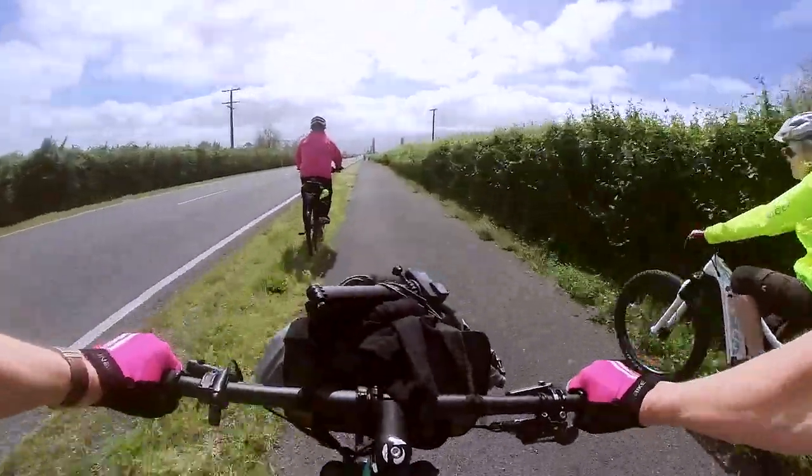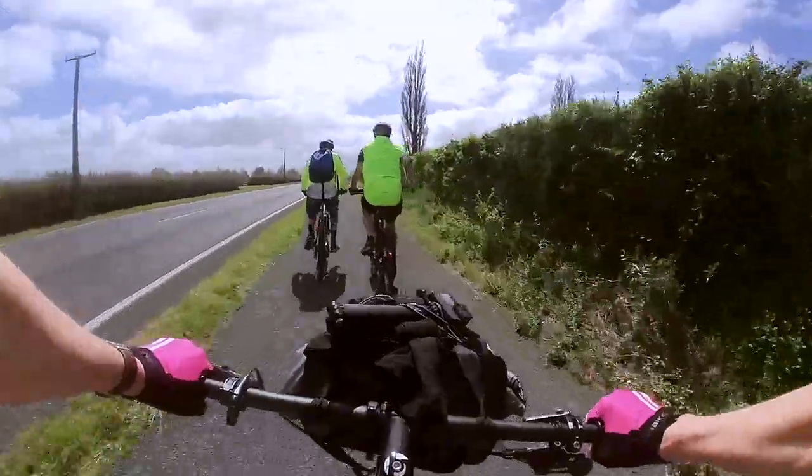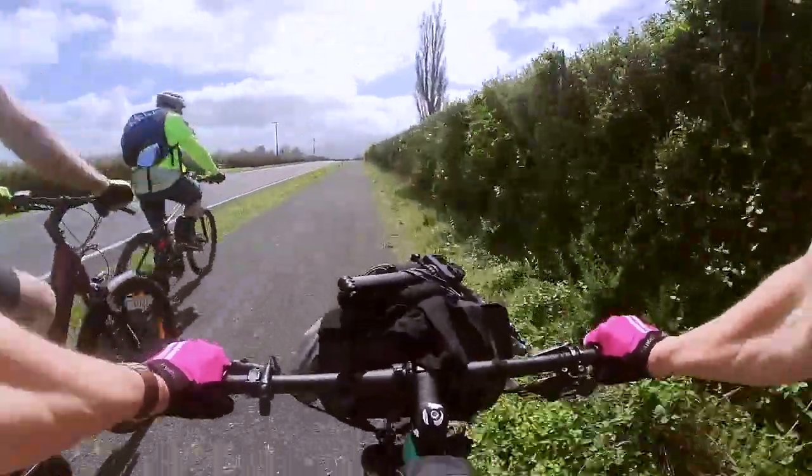On your left there. Thank you. On your right. Thanks guys.